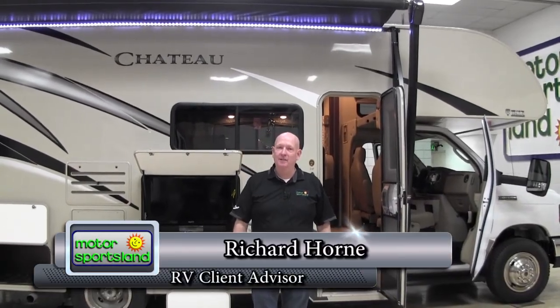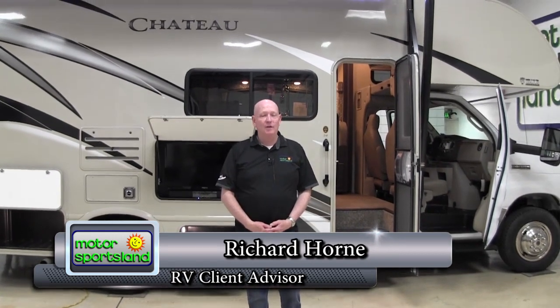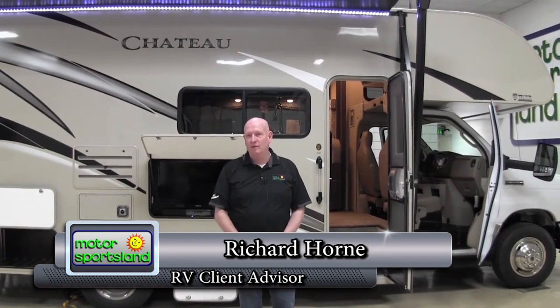I'm Richard Horne. I work for Motorsportsland in Salt Lake City, Utah. We're on State Street at 4001 South State. And I'd like to talk to you today about the 24F Chateau built by Thor.